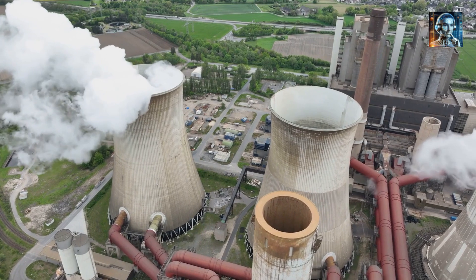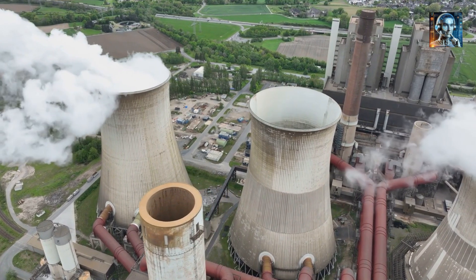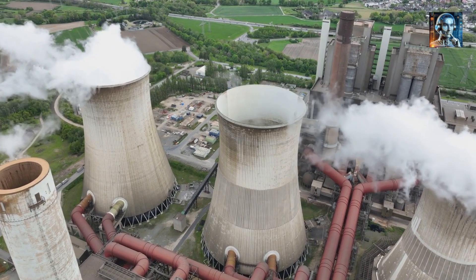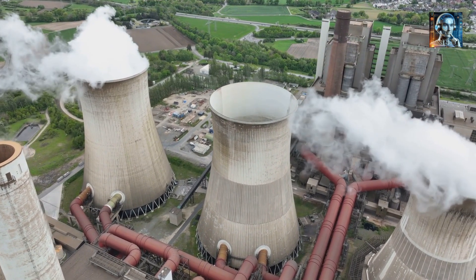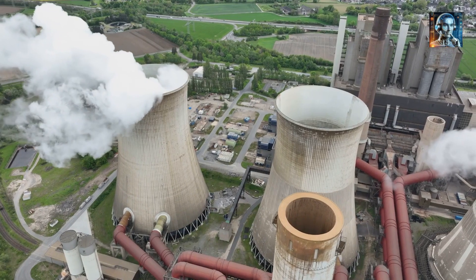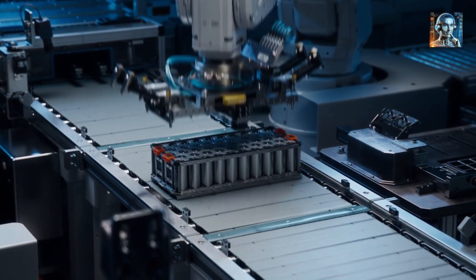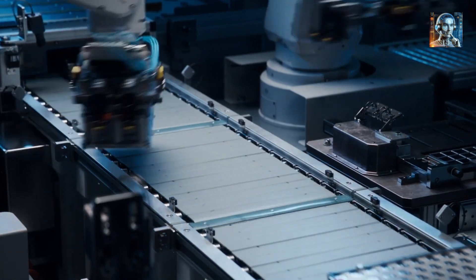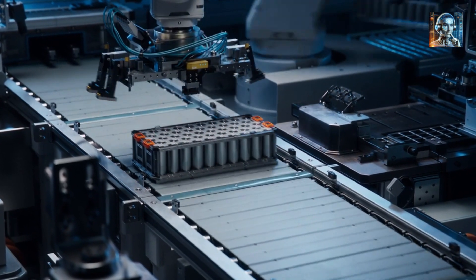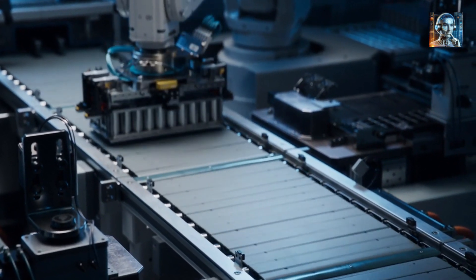Public Perception and Acceptance: Nuclear energy in general faces public acceptance challenges due to concerns about safety, waste disposal, and the potential for nuclear proliferation. Overcoming these perceptions is crucial for the deployment of TMSRs. Radioactive Salt Management: The molten salt itself becomes radioactive during operation, which complicates maintenance and decommissioning processes. Developing safe and effective methods for managing and disposing of this salt is necessary.